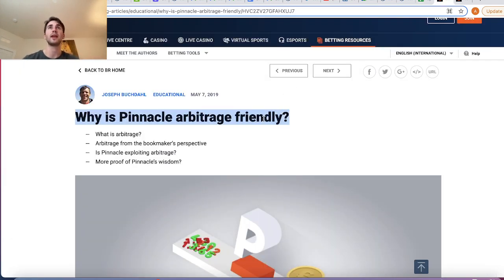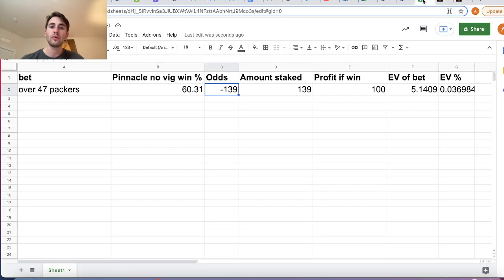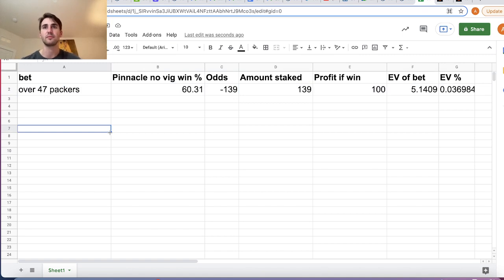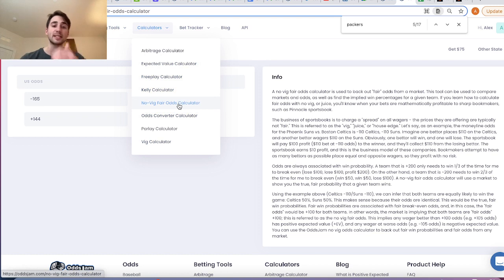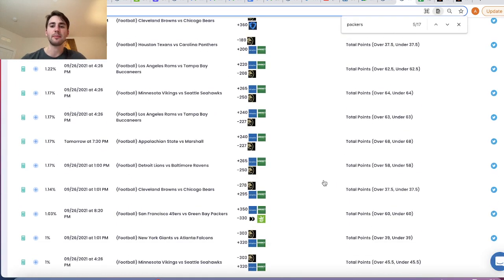We use Pinnacle as the source of truth and fair win probability because it is the most efficient betting market in the world. There are tons of articles online supporting this — these are just two basic ones. These are the most important mathematical concepts in sports betting. Having an understanding of sports betting math and the formulas critical to becoming a sharp sports bettor will net you a lot of money in the long run. Looking into different calculators on OddsJam — the Kelly calculator, the no-vig odds calculator — they're all very important.